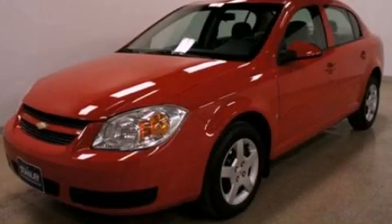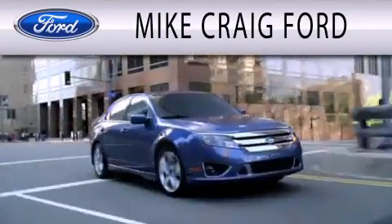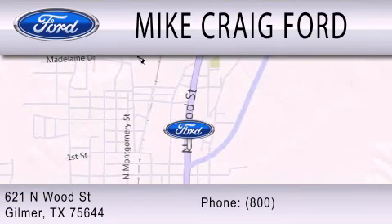Contact us today and schedule your opportunity to see this vehicle in person. Mike Craig Ford is dedicated to doing everything possible to ensure that the experience you have selecting your next vehicle is as pleasant as possible. We are located at 621 North Wood Street in Gilmer.